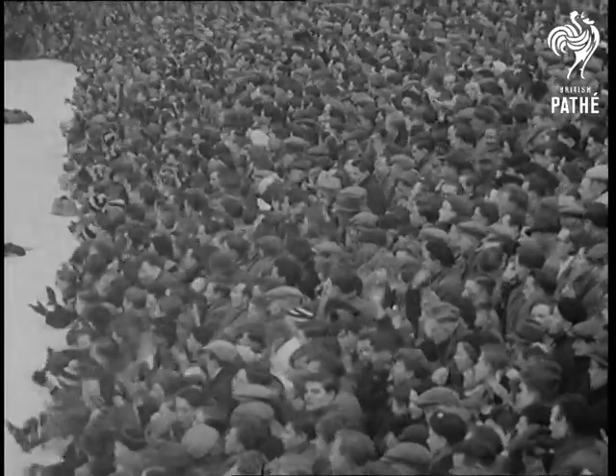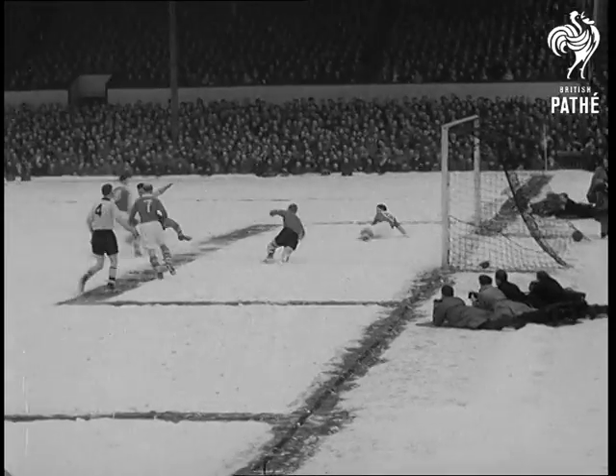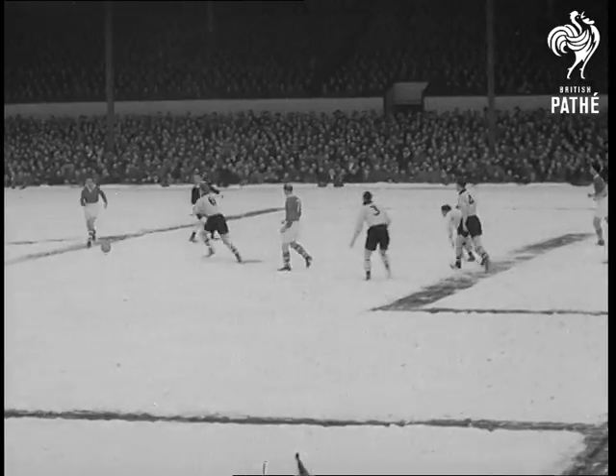Williams, who's putting up a sterling performance, faces a shot from Hurst, but again all's well. Williams and Wilshaw must surely share the honours as the men of the match.